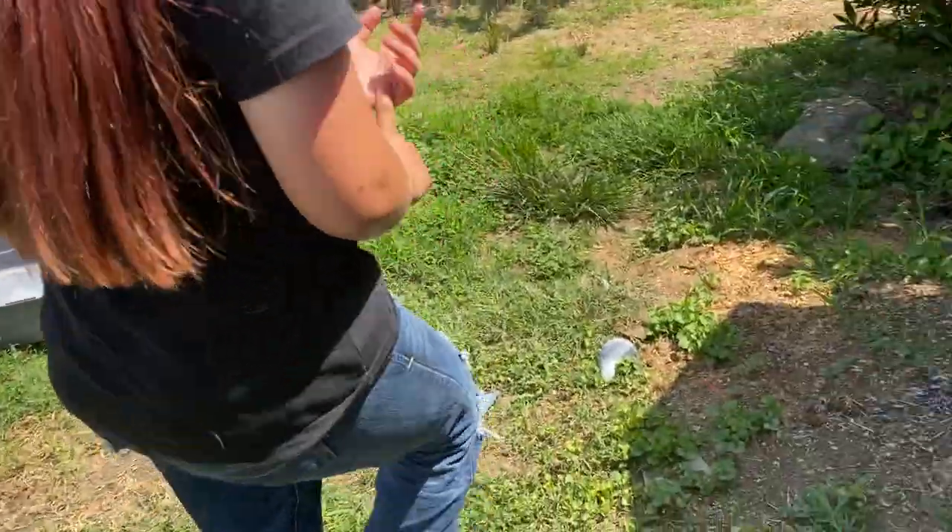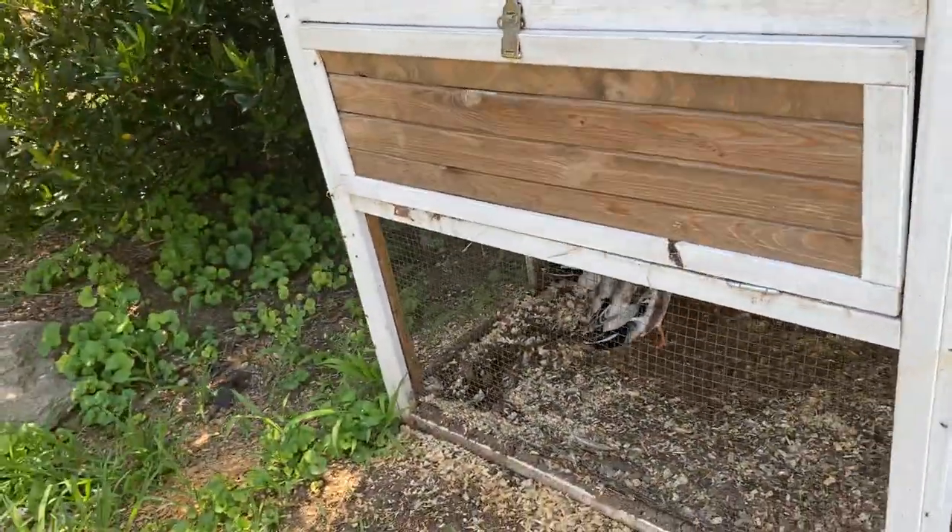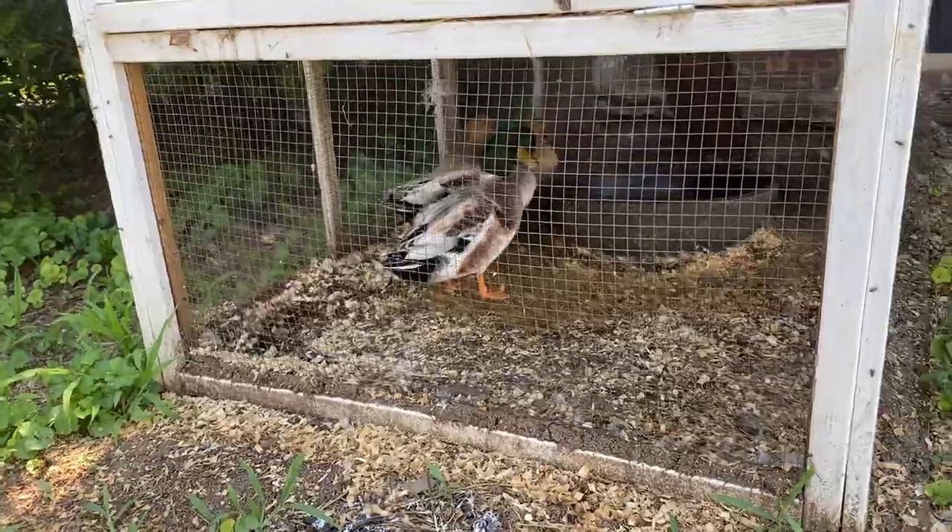If you come down the steps, you go to the ducks. There's Ace, Dolittle, and Jesse with an I and a Y.